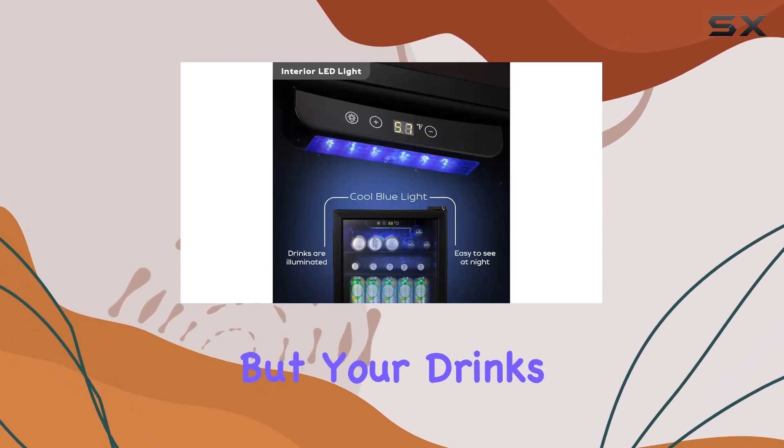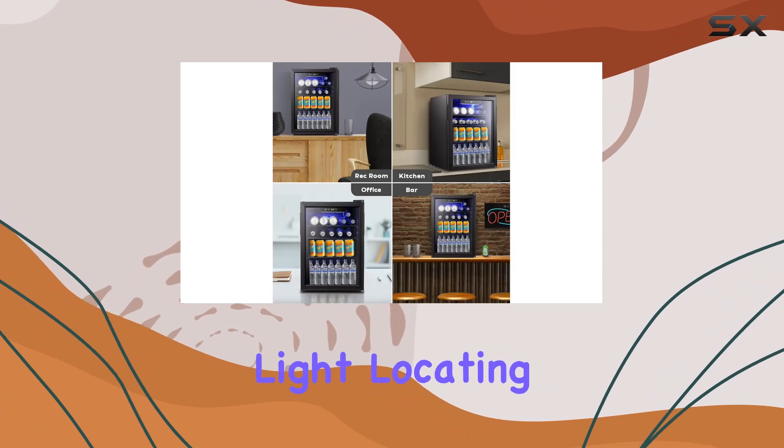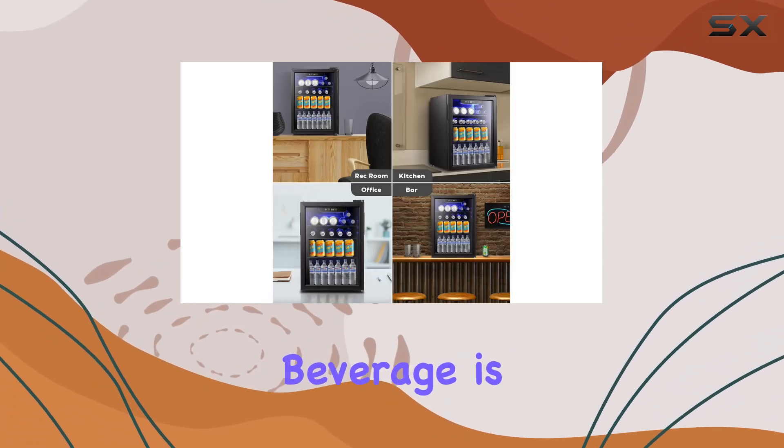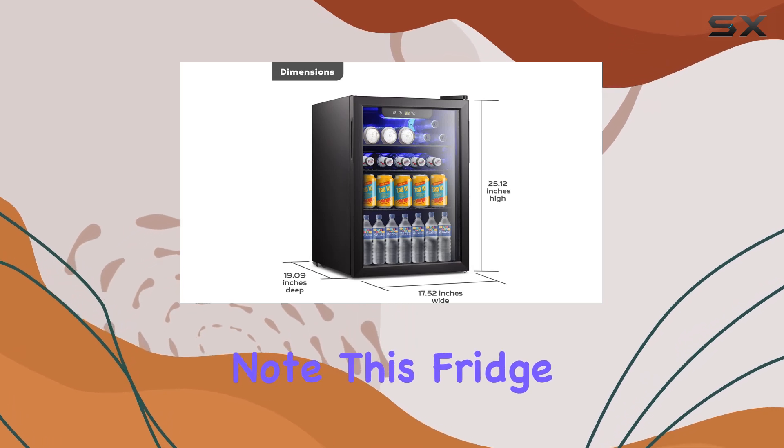You won't even know the compressor is there, but your drinks will certainly benefit from its performance. And with the built-in LED light, locating your favorite beverage is a breeze even in low light conditions.